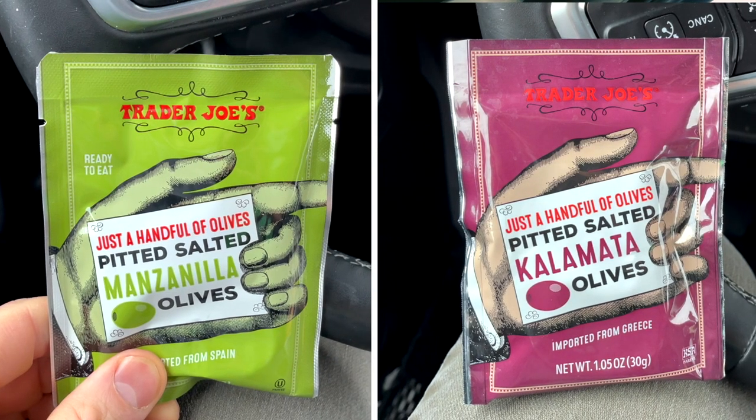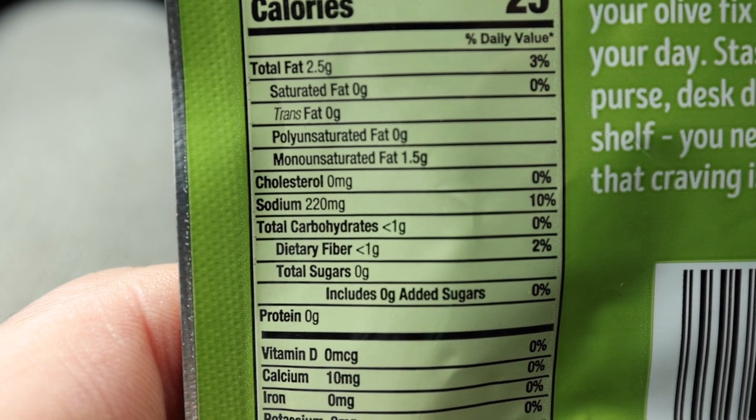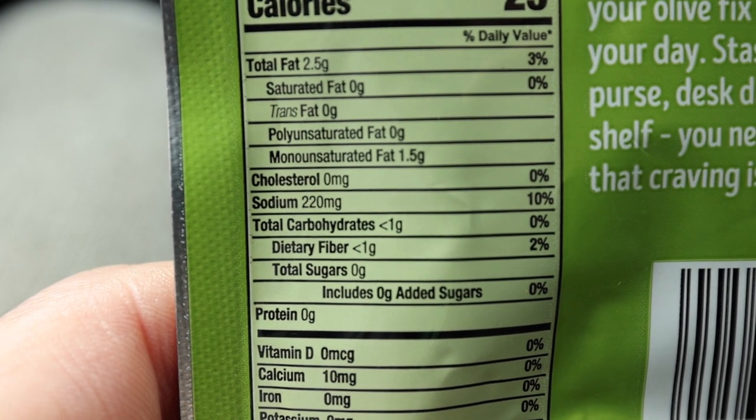Next up, we have the Just a Handful of Olives olive snack packs from Trader Joe's. These are less than a gram of carbs per package, so they're basically a zero-carb keto snack. They make a fantastic keto snack if you're traveling because you don't have to refrigerate them. They're so small, you can bring them pretty much anywhere — great to keep in your book bag for when you need something to hold you over. They're also less than $1 per package, so they're super reasonable.